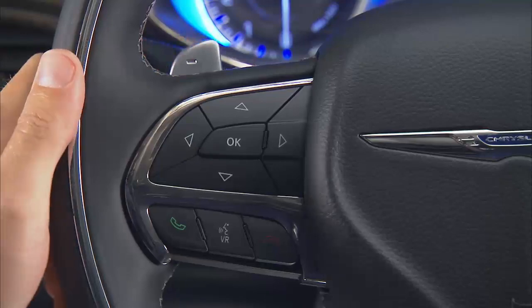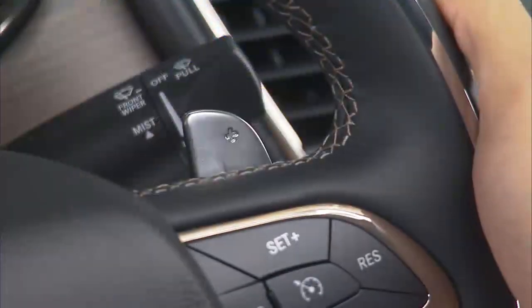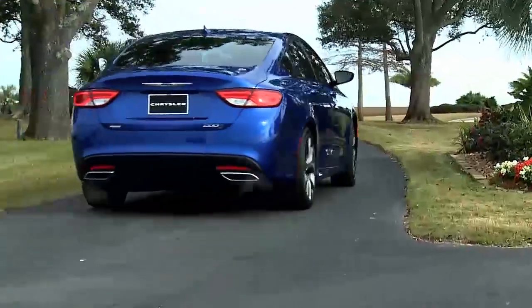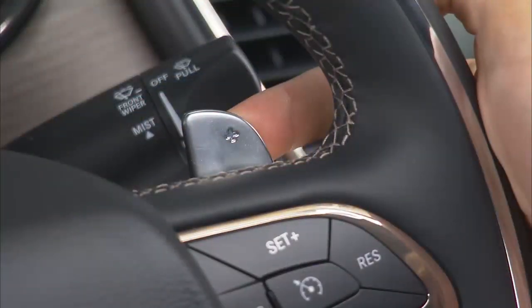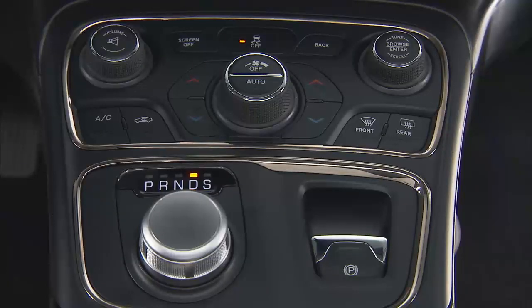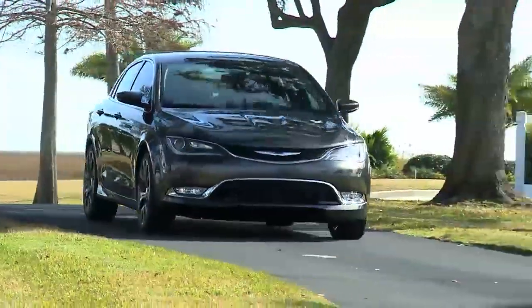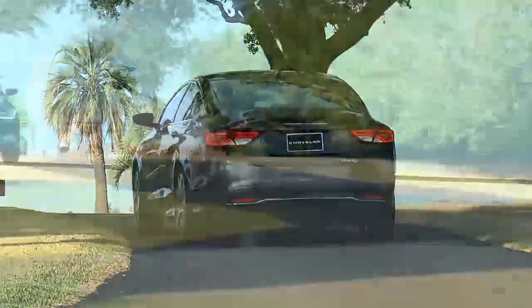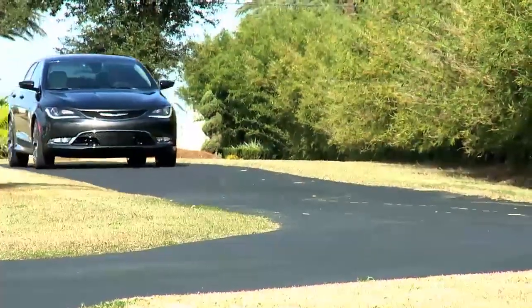Tap the minus shift paddle to downshift the transmission or tap the plus paddle to upshift. To exit paddle shift mode, push and hold the plus shift paddle for one second. When the rotary gear selector is in the drive position, paddle shift mode will automatically time out and revert to normal drive mode after a brief period, depending on your driving style.